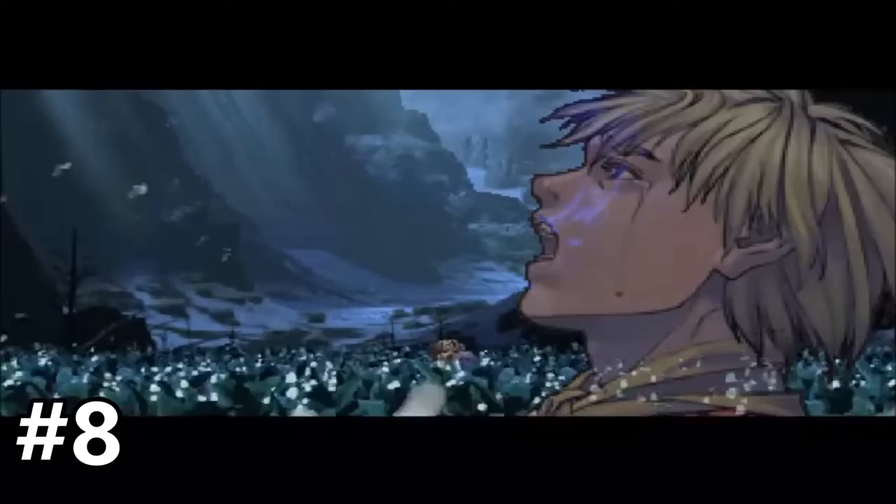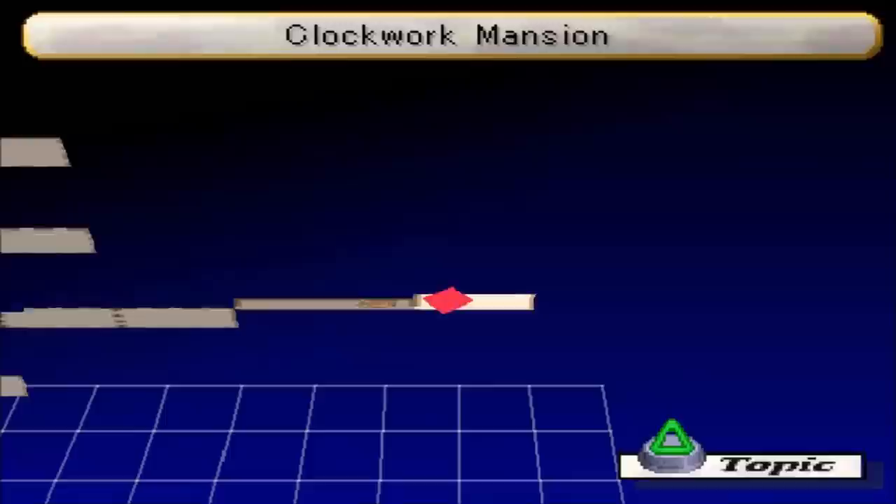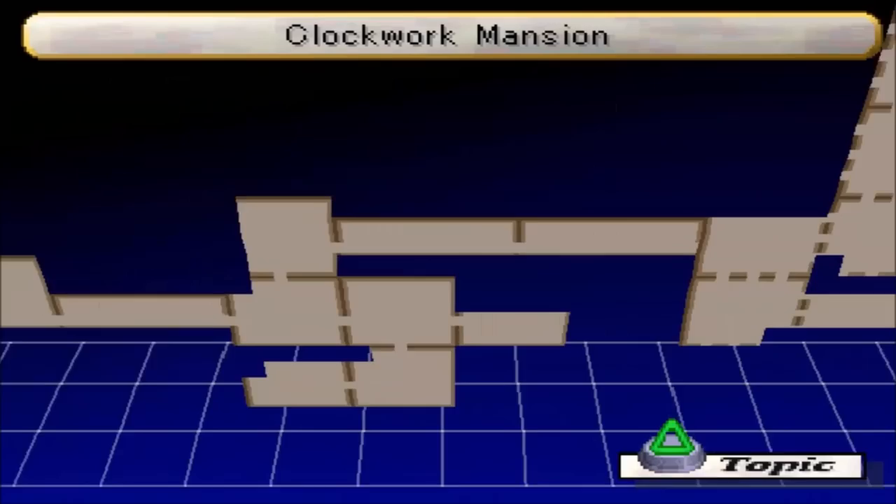Number 8: the Valkyrie Profile series, released for the PlayStation and PlayStation 2. The first two games of this series were nothing short of fantastic — they are definitely a jewel in Enix's crown, showcasing some of the inventive, off-kilter, and unique games that they were so well-known for back in the SNES era. But as they say, they don't make games like they used to anymore. Except — they do! A third game in the series has been announced recently! Woohoo!